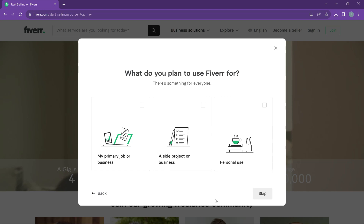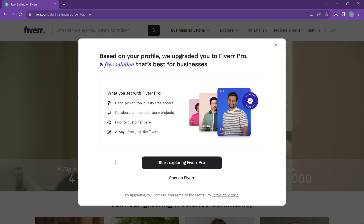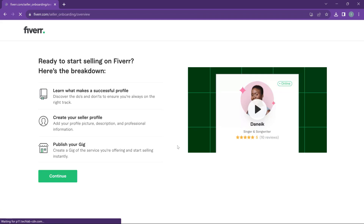We want to be able to buy and sell, so we set up our account accordingly. Fiverr asks what you plan to use it for — your primary job or business, a side project, or personal use. Since we want to operate this as a business, we select that and click next. It then asks how many people work at your company — just you, so click finish. Fiverr may prompt you to upgrade to Fiverr Pro, but since we're just starting out, we stay on standard Fiverr and click 'Become a Seller.'